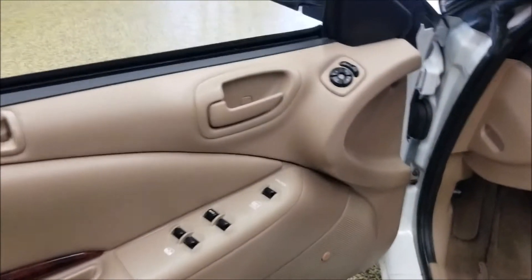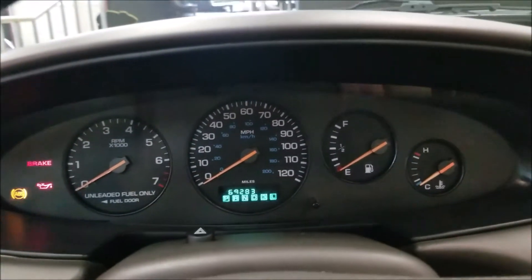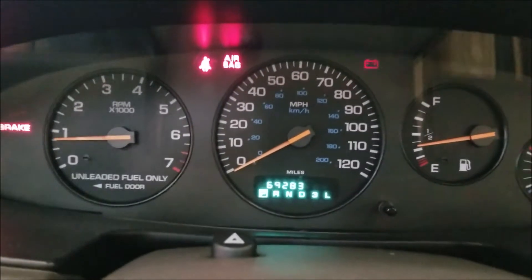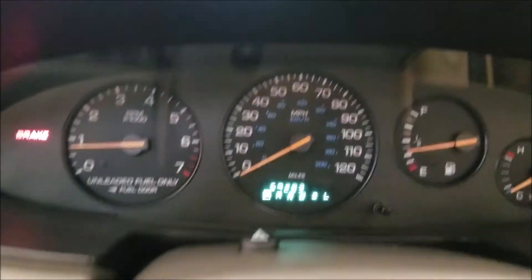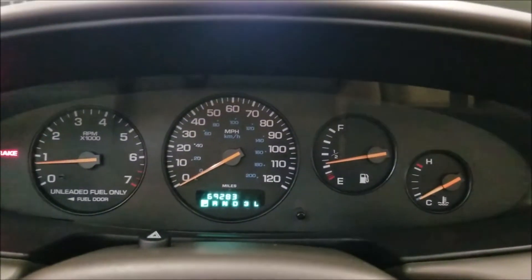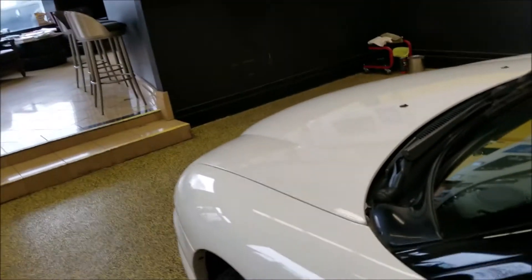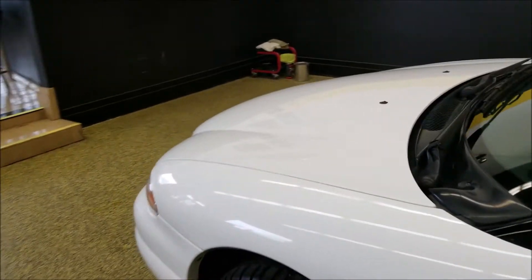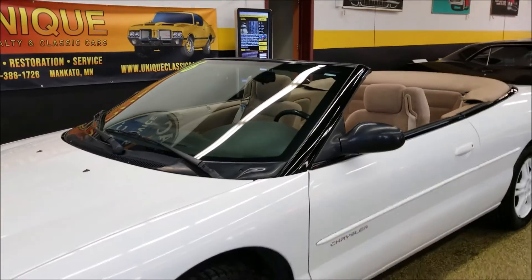We'll go ahead and start it up. You can see power windows, power locks, power mirrors, and cruise control — automatic transmission. It's fired up. There are your miles: 69,283. I've got the parking brake on. No engine lights or anything like that. So 69,283 original miles — all smooth, that engine runs well.